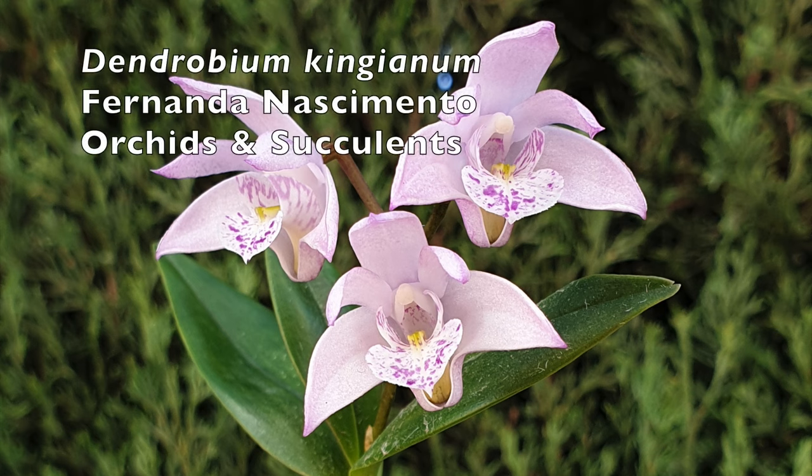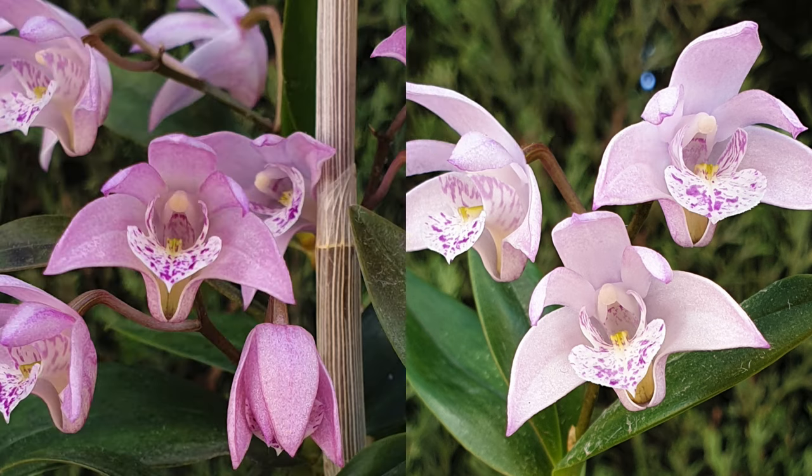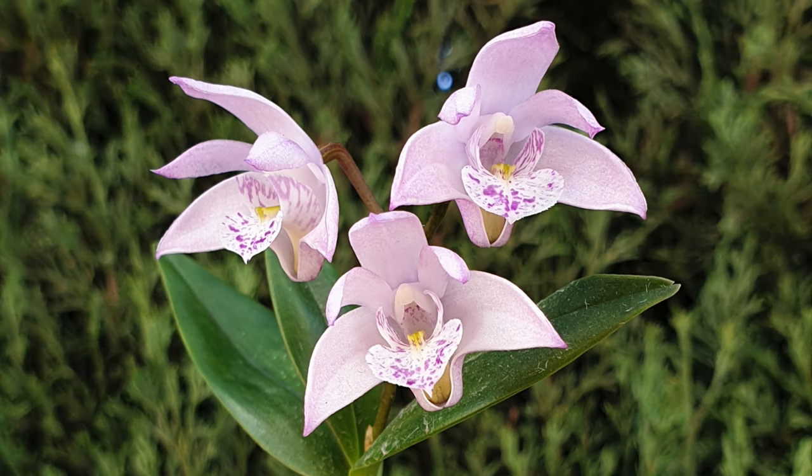We're going to stick with the Dendrobium theme — Dendrobium Kingianum. Being a first-time proper bloomer in my collection, I am not going to exclude this cutie patootie. She deserves the kudos, because she is holding the fort in my blooming alley. So three cheers for Dendrobium Kingianum.